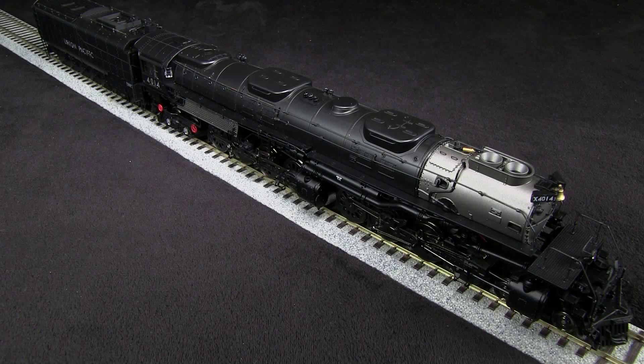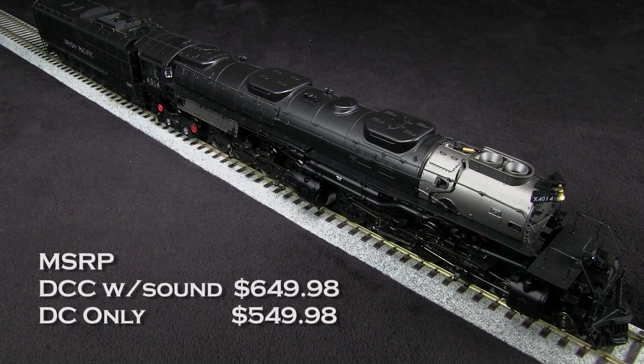These Atheron Genesis Big Boys are available both with DCC and sound or in straight DC versions. My model is DCC equipped and comes with a factory installed Tsunami sound decoder. The MSRP for this version is $649.98, and the MSRP for the DC version is $549.98.